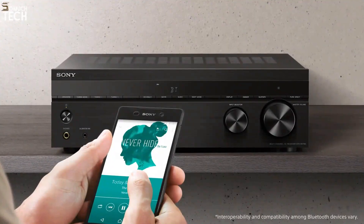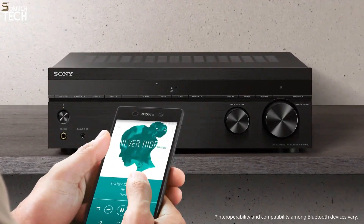And you deserve that. One last thing — the STR-DH790 has Bluetooth support, so you can pair and listen to your content from any compatible device. What could be more convenient?